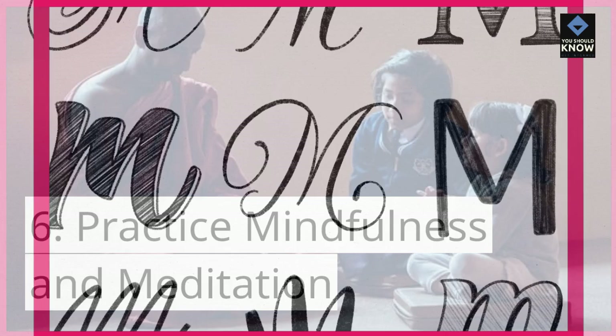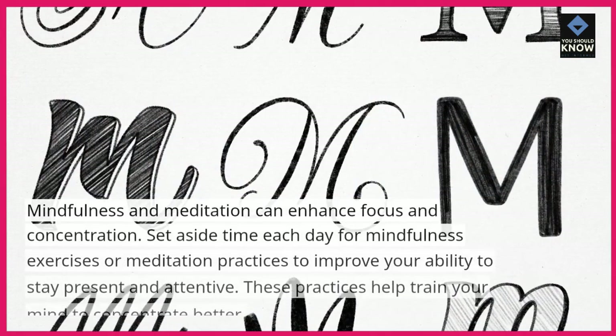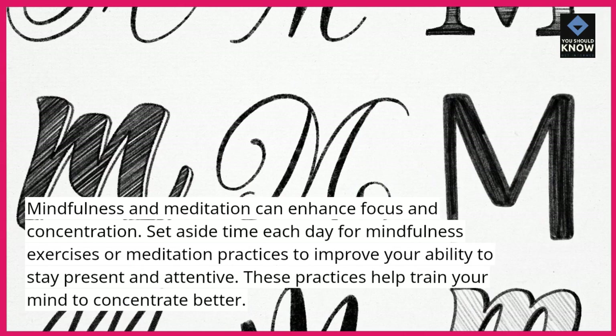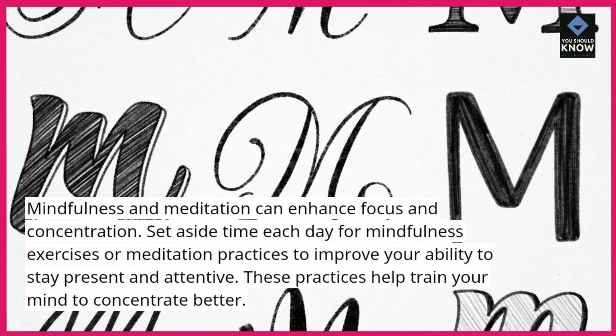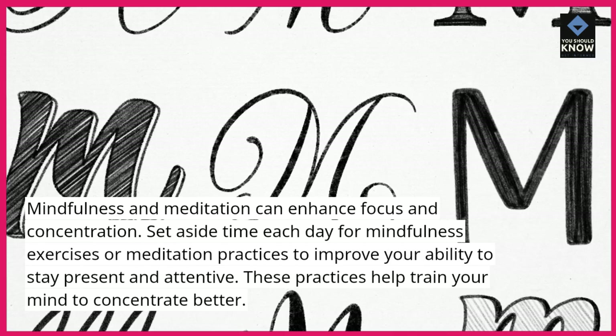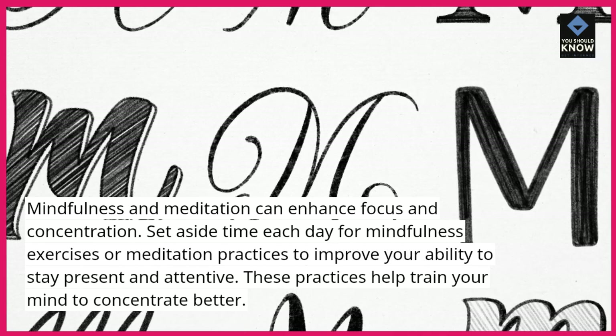Practice mindfulness and meditation. Mindfulness and meditation can enhance focus and concentration. Set aside time each day for mindfulness exercises or meditation practices to improve your ability to stay present and attentive. These practices help train your mind to concentrate better.